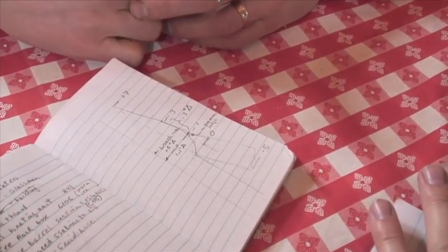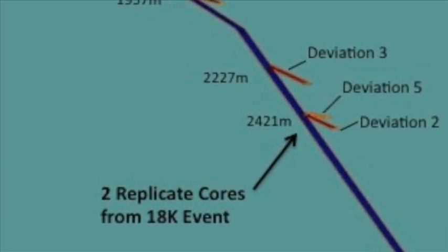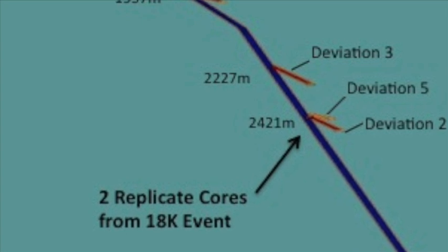We're looking at four specific depths. The second target depth is a large volcanic event at about 18,000 years in the past, and we're looking at the relationship between that and some climate events that occurred then.